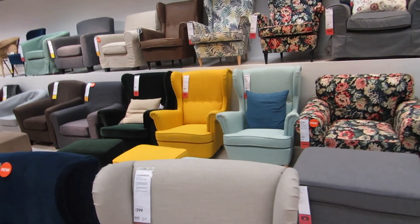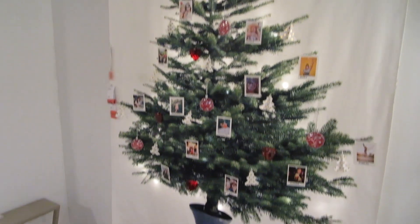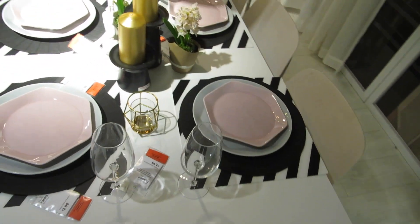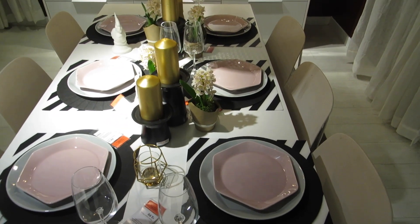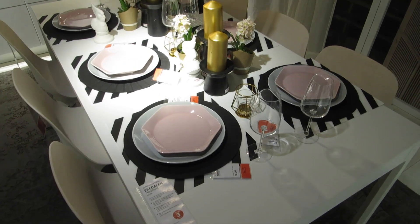Oh my gosh, look at that green chair! Not comfortable at all, but I really like it for aesthetic reasons. And this whole section is just adorable. I love it — this is giving me life. I love gold and pink. I think it's such a classic color combination, and I just could never recreate it as well as IKEA does.